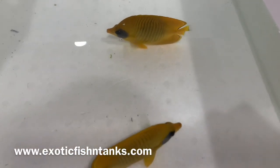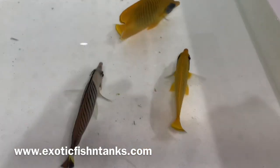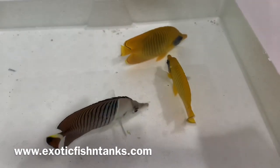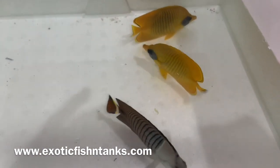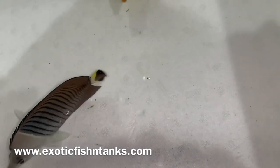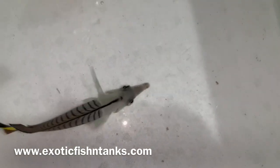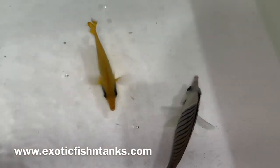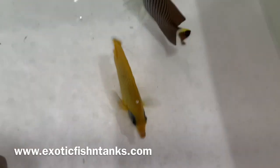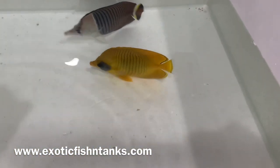Any questions? 469-682-8841, Fish Guy Rodney. These will be posted to my website at www.exoticfishandtanks.com. There's another simi larvartis over here acclimating — doesn't want to join the rest of the gang.